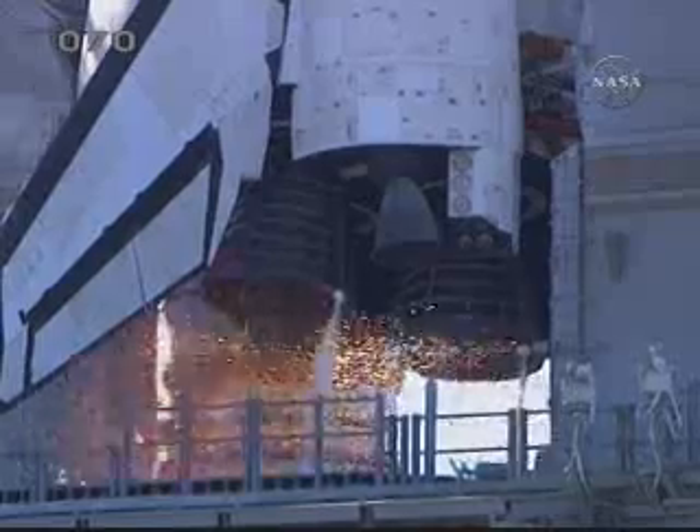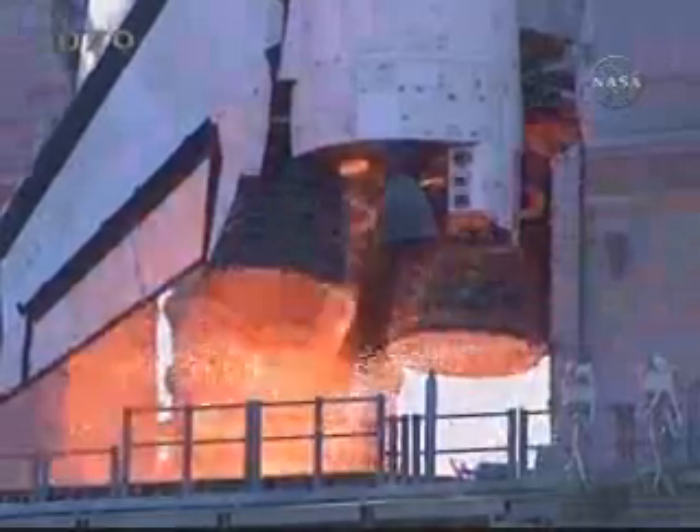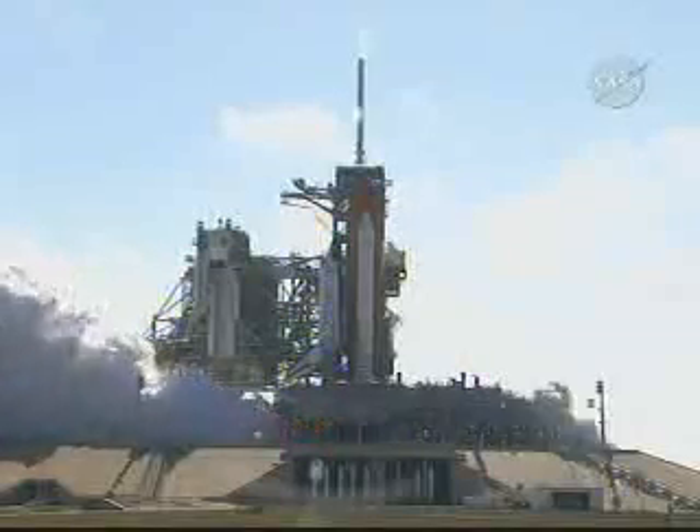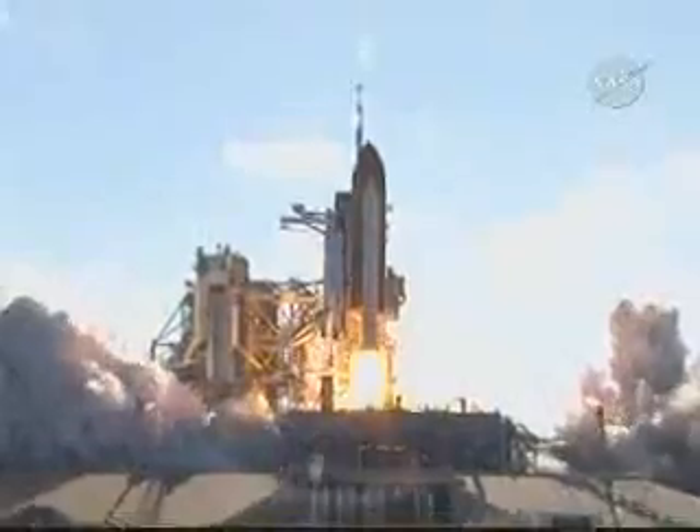Seven, six, five, four, three, two, one. Booster ignition and liftoff of Shuttle Discovery.